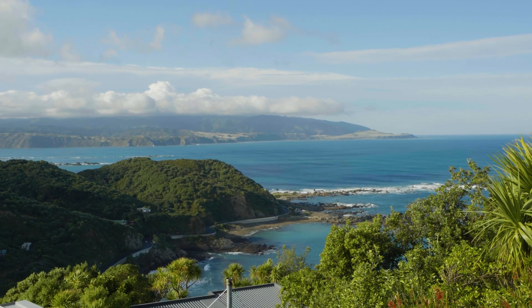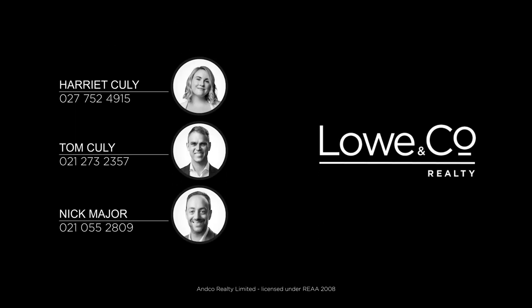You really must see this for yourself — you'll be blown away. That was the lowdown; we look forward to seeing you at one of the open homes.